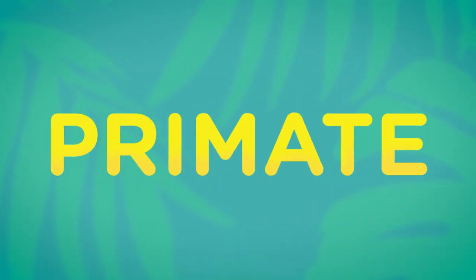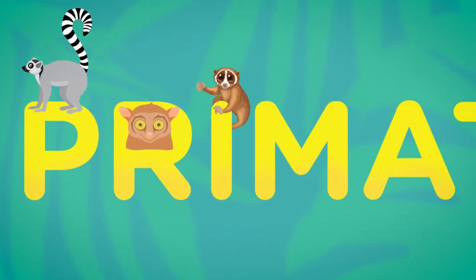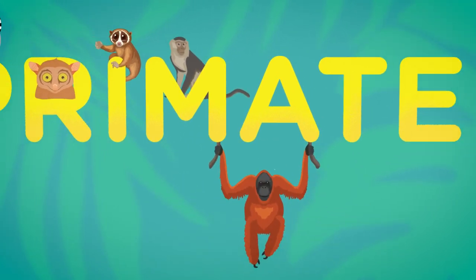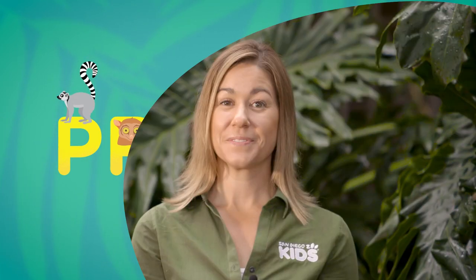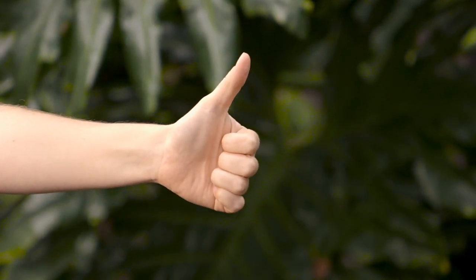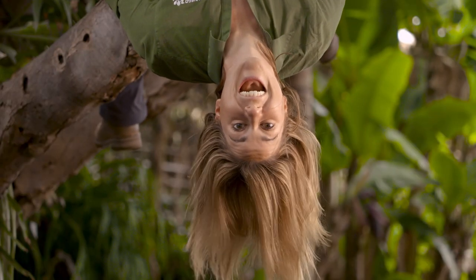Now when I say primate, I'm talking about a group of mammals that includes lemurs, tarsiers, lorises, monkeys, apes, and yes, even humans. Even though we look different, we all share some things in common: front-facing eyes with good vision, opposable thumbs, nails instead of claws, rotating shoulder sockets, and relatively large brains in relation to the size of our bodies.